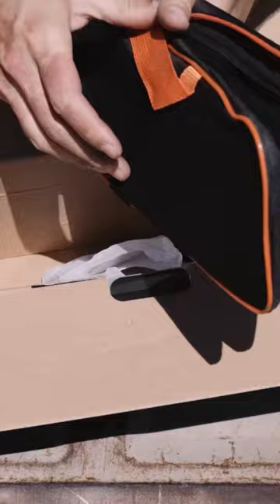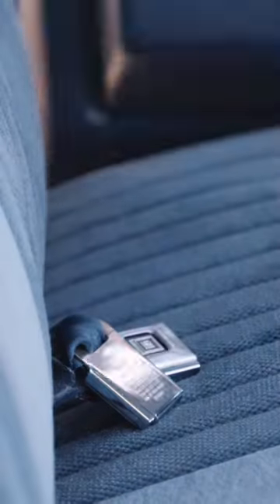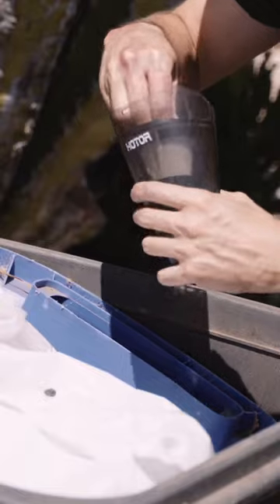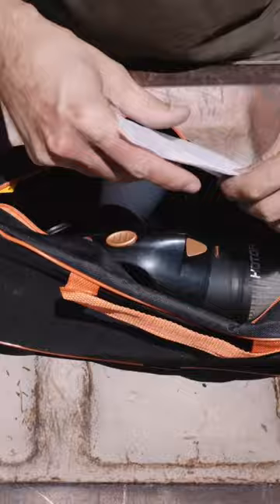I know you're dying to see it in action. Using the included attachments, this vacuum surprised me. Everything fits easily in the included case, and it has a long-time home in our family suburban.